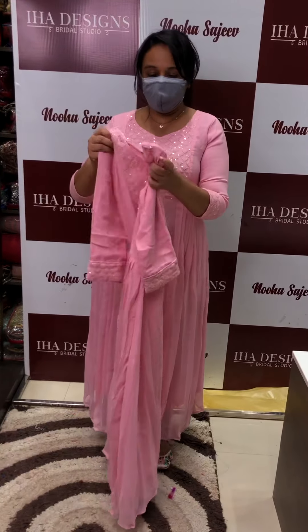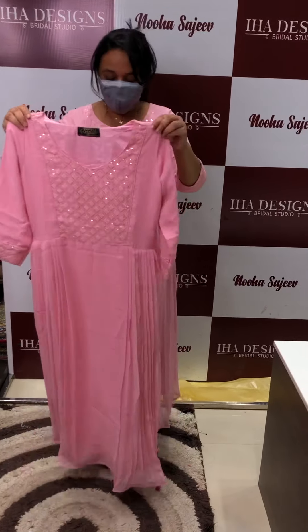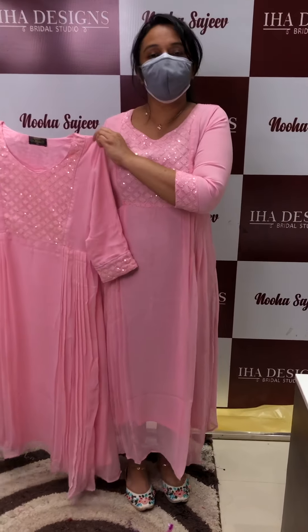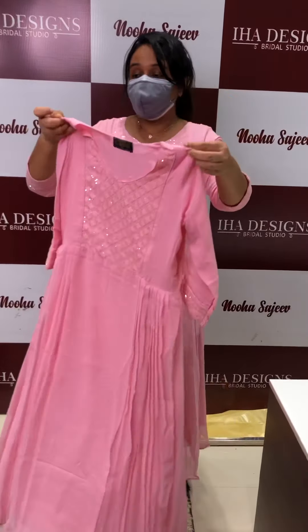But it is also good for you. I have a baby pink color.